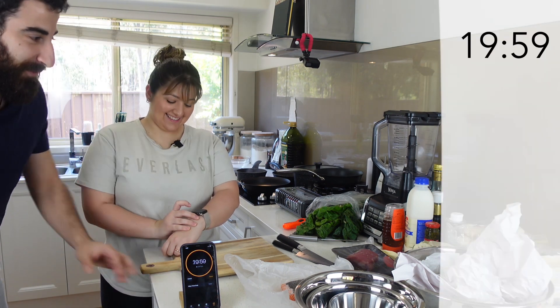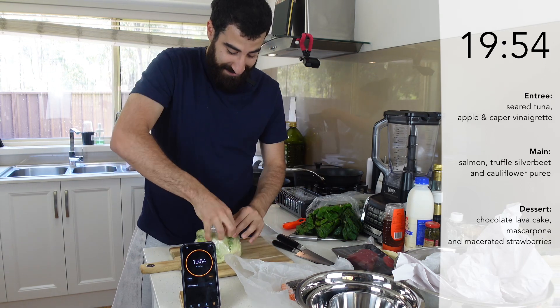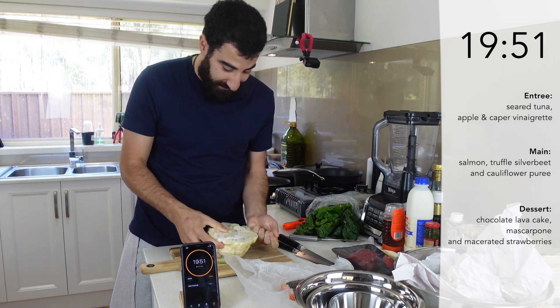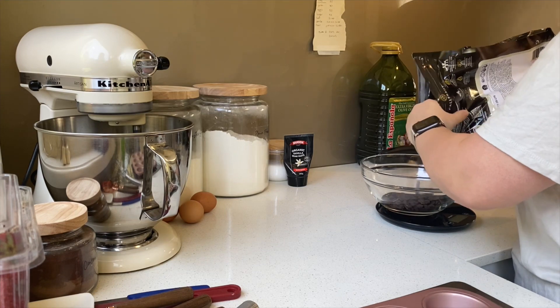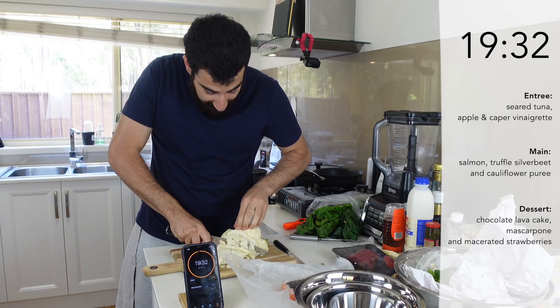Set, go! 20 minutes, let's go! All right, first thing I need to start on is my cauliflower purée because that's going to take the longest. Just slice it very thinly so it cooks faster.